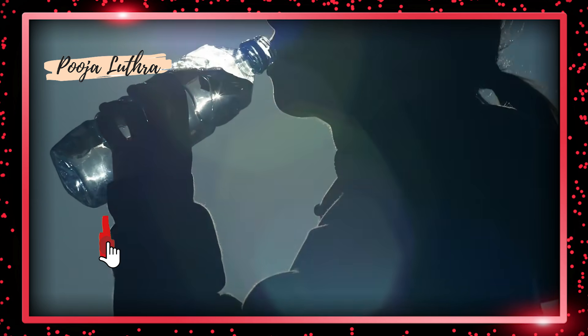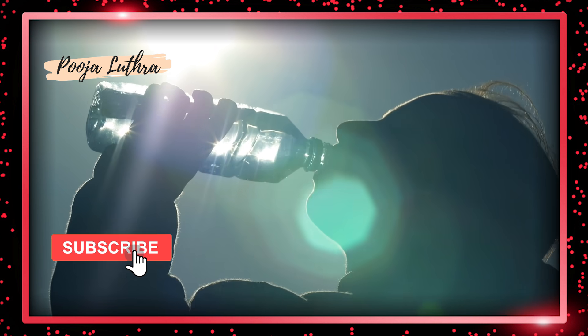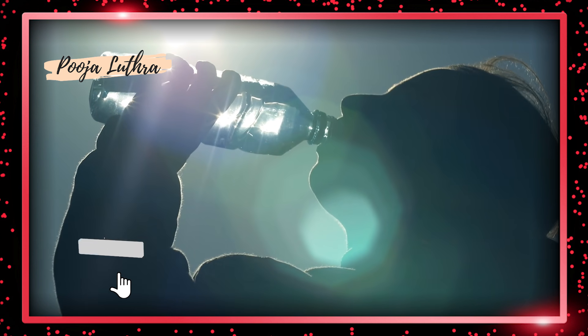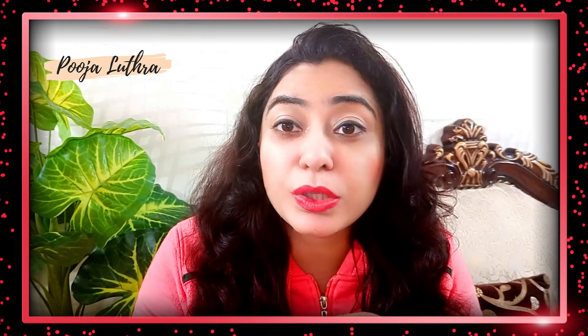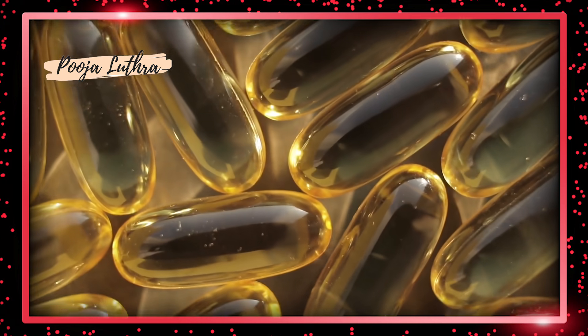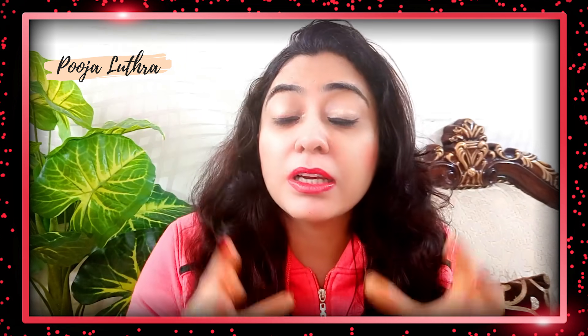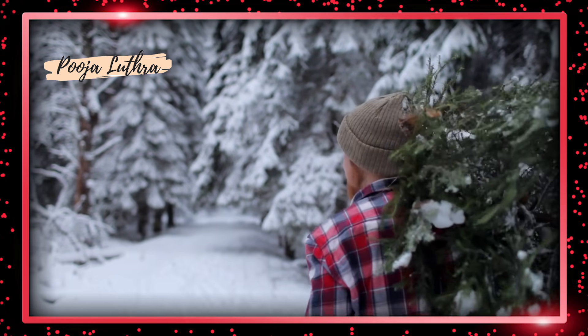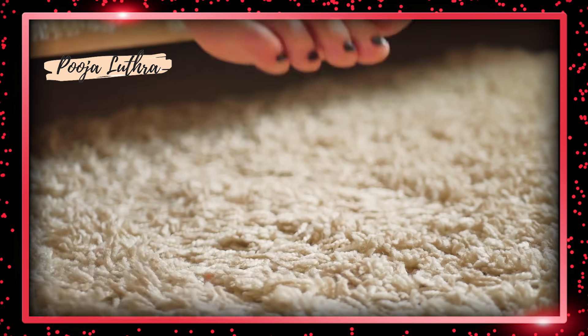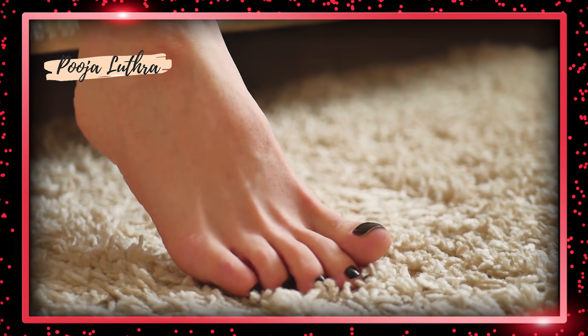The second reason is that people reduce their water intake and don't drink enough water, so the body becomes dehydrated and the area gets dried out. The third reason is issues like blood pressure, vitamin D deficiency, or diabetes. The fourth reason is standing for long hours at the workplace, not covering your heels, or poor hygiene.